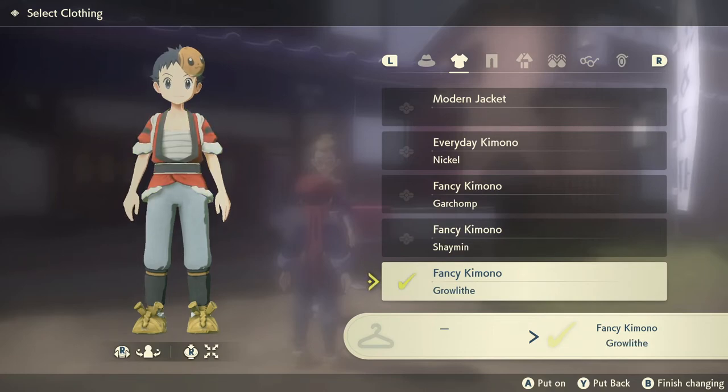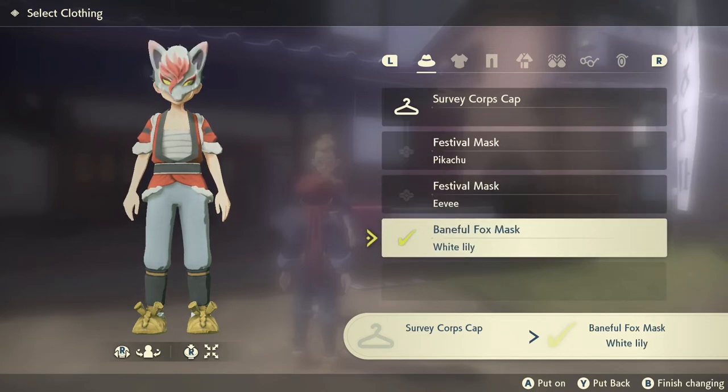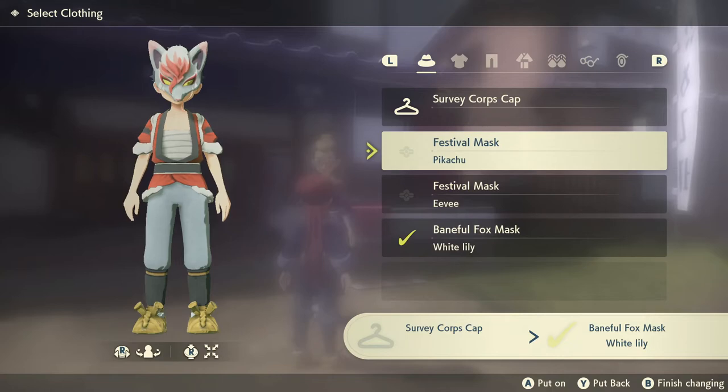And here's the kimono clothing for the Growlithe line, and the Zoroark mask that you can get.